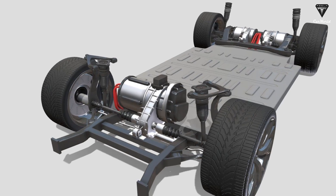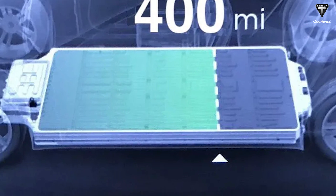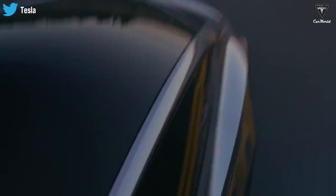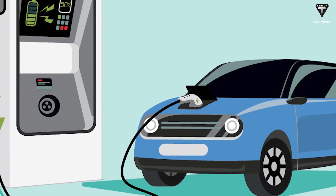However, early electric motors had their own set of limitations, such as low power density and limited range. In response, Elon Musk and his team at Tesla developed a new type of motor that addresses these issues and offers a more efficient and reliable solution for electric vehicles.